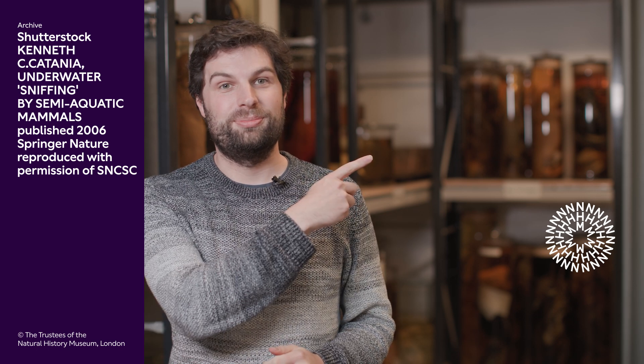If you enjoyed that content and want to find out more surprising facts about the natural world, don't forget to like and subscribe to the Natural History Museum's YouTube channel. If you want to find out more about the star-nosed mole, Gustavo and I had a bit of a chat about it earlier and you can find that video just here. Thanks for watching.